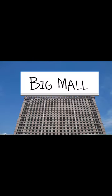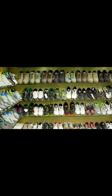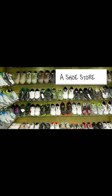In the middle of a small, busy town like this, you can find a mall — a big mall to be exact. And in this mall is a store, a shoe store.